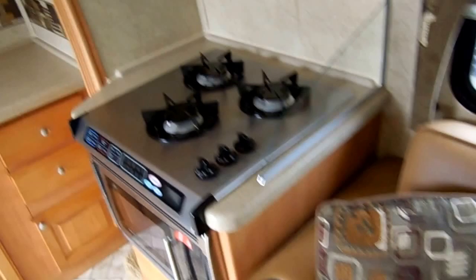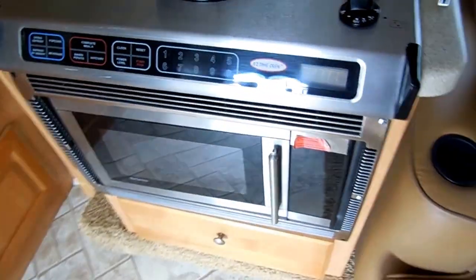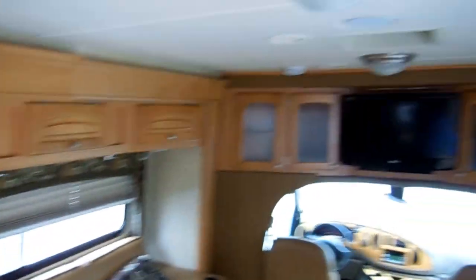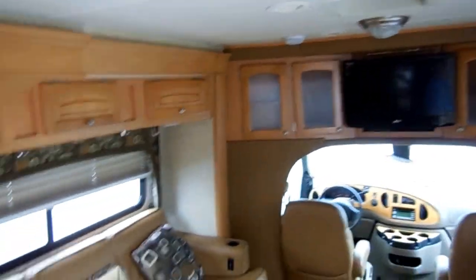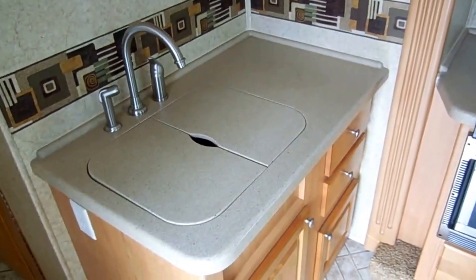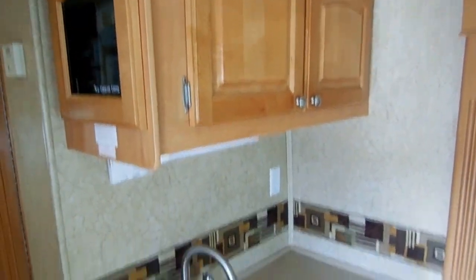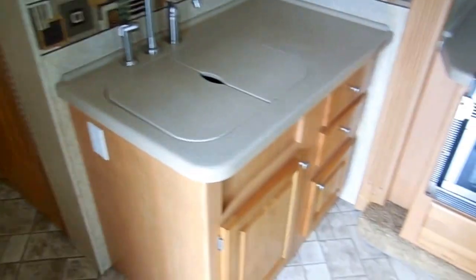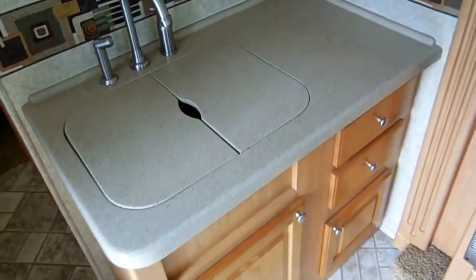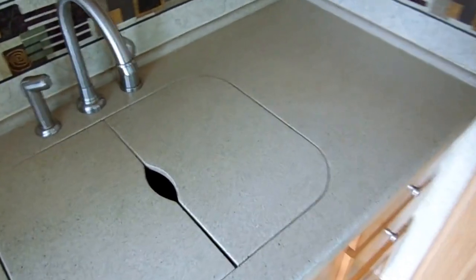Stainless steel appliances, range top, microwave — everything you need right here in one spot. And just a really nice room. Most class B's you look at, you spend a night or two in them and you're ready to get out because they're too cramped. But this one is something you can spend a long period of time in without getting cramped, and have all the nice amenities that Jayco is famous for.